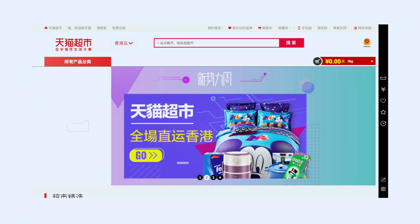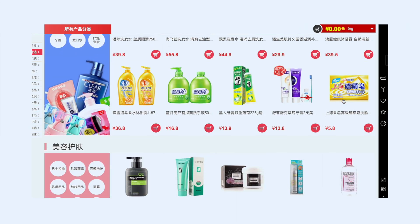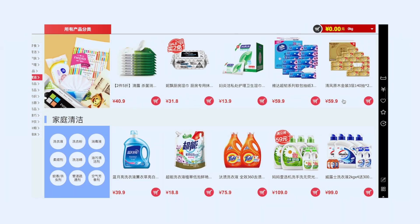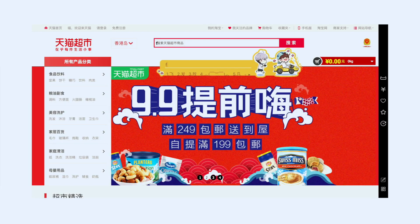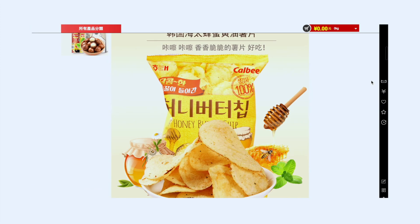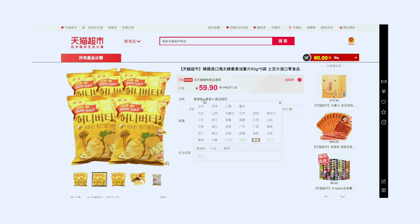In my opinion, Tmall Hong Kong is very similar to Amazon in the sense that you have official sellers providing a wide range of items, with everything from yummy snacks to Nature Republic aloe vera to toilet paper. It's very easy in terms of online shopping for anyone who is very busy or anyone who wants to buy in bulk at cheap prices.